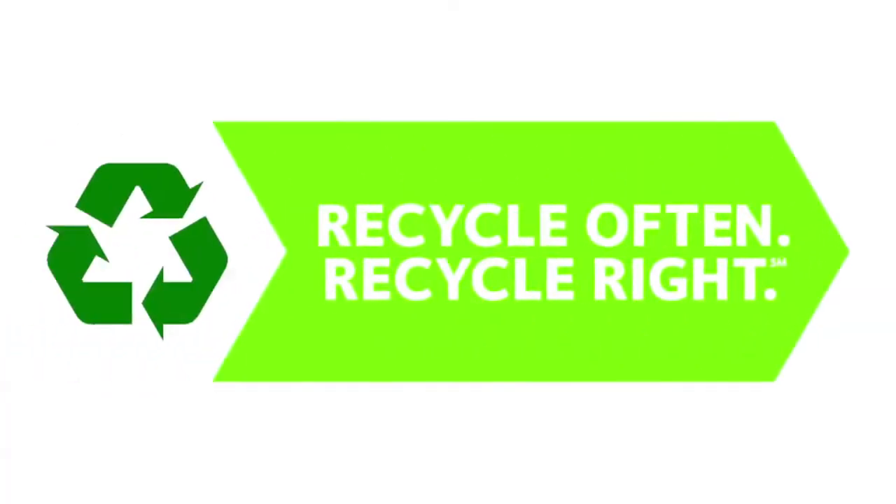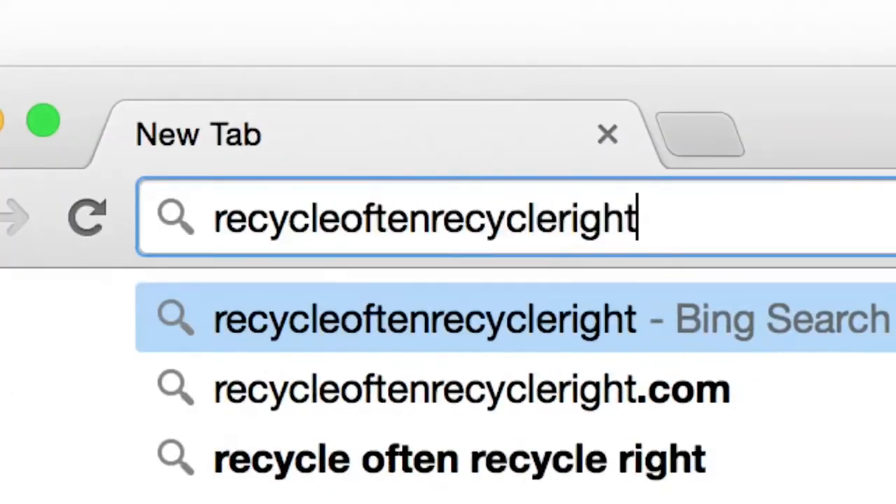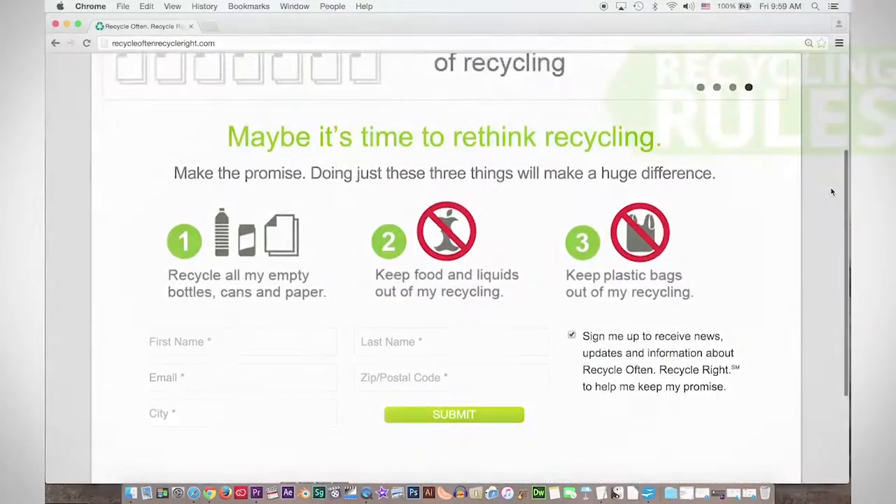Waste Management created the Recycle Often, Recycle Right campaign to educate customers about recycling. These are the three basic rules of Recycle Often, Recycle Right.